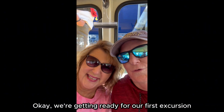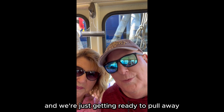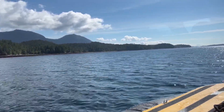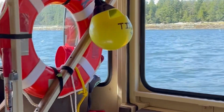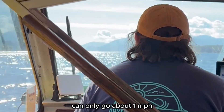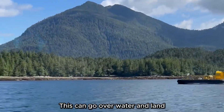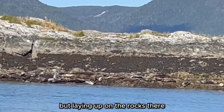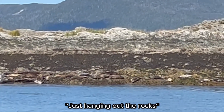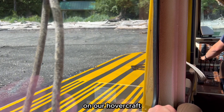Okay, we're getting ready for our excursion. This is an upper crest excursion in Ketchikan. The upper crest, when it's in boat mode, can only go about one mile an hour, but in hovercraft mode it can go up to 60 miles an hour. This is pretty much what they do all day — just hang out on the rocks, and every now and then they go fishing. Now we're on a beach, a little island, for our excursion.